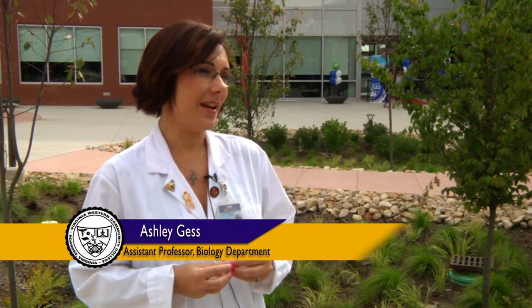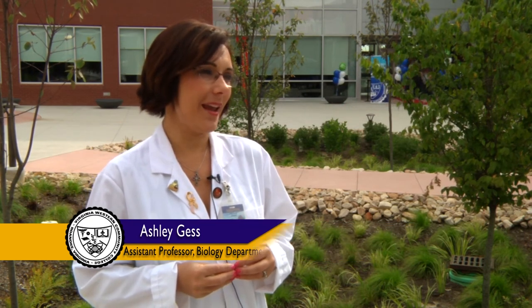We've been given a state-of-the-art building, and it is not only updated with all current equipment and whatnot for science education, but it is aesthetically amazing. You can't help but just be motivated to do great things when you walk into this building.